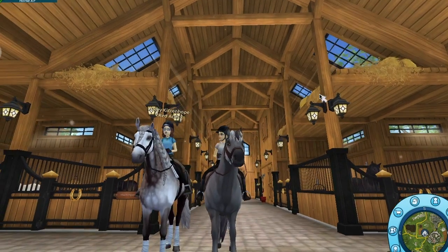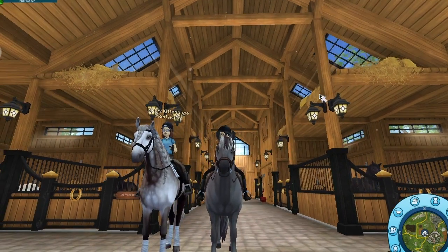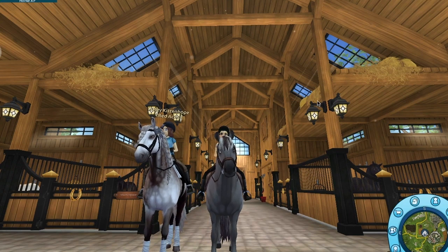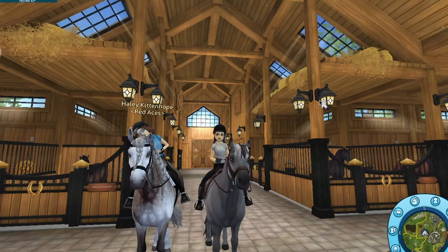Hey guys, welcome back to my channel! Today we are going to be checking out the new quarter horses, and Kaylee here is going to be buying a quarter horse.